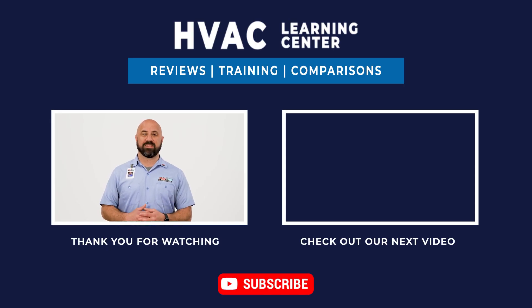If you want more information on air conditioners or other cooling systems, click on the link in the description below. If you found this video helpful, give us a like and be sure to subscribe for more great content. Thank you for watching.